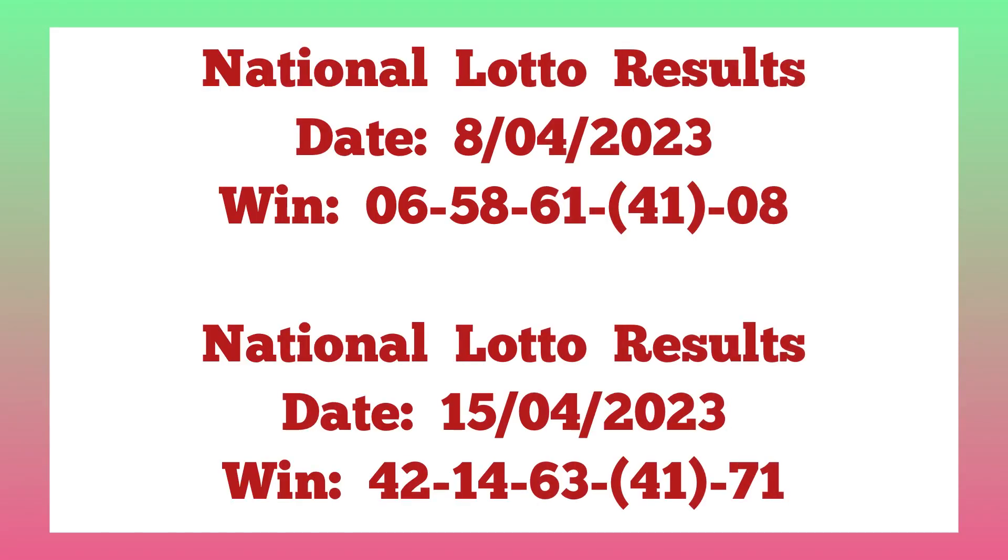For the second setting plan, on National Lotto 8th April 2023, the winning numbers were single 6, 58, 61, 41, and single 8. The following week, on 15th April 2023, it also played 42, 14, 63, 41, and 71. As the rule says, ending one sets at fourth box — and you can see 41 at fourth box in the previous week, and in last week's result it also played 41 at fourth box.